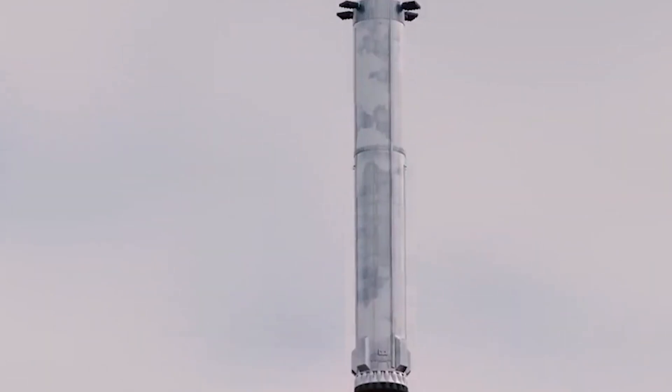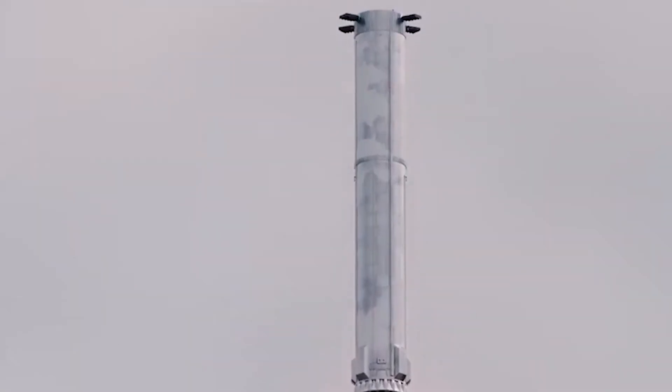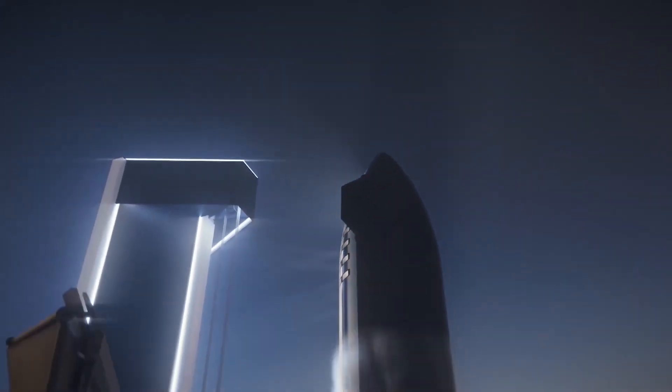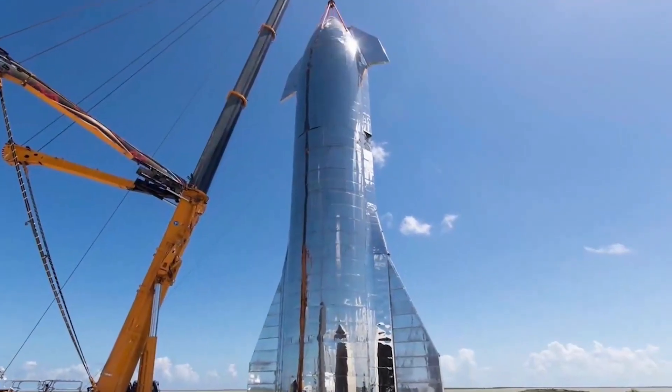And these pioneers won't just be the super-rich if all goes according to plan. The ITS's reusability could eventually bring the price of a Mars trip down enough to make it affordable for large numbers of people.